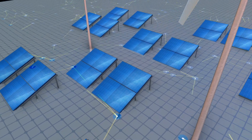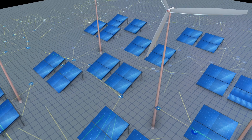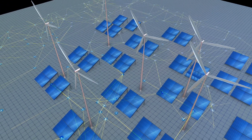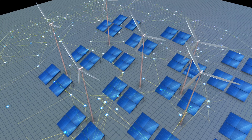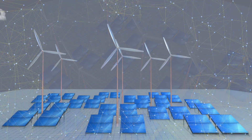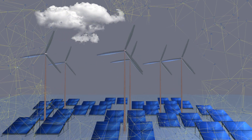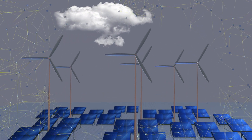Renewable energy sources such as solar and wind are making ever greater contributions to the power grid. However, by their very nature they are erratic, thus posing new challenges for the grid. The power grid is stable only when supply matches demand, so grid fluctuations must be offset to maintain that balance.